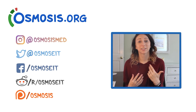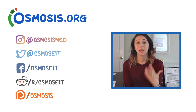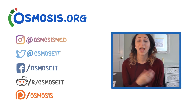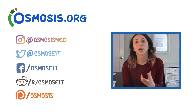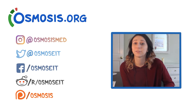Thank you so much for watching this video on leukocyte adhesion deficiency. Head over to osmosis.org for flashcards, quizzes, and other exclusive videos.